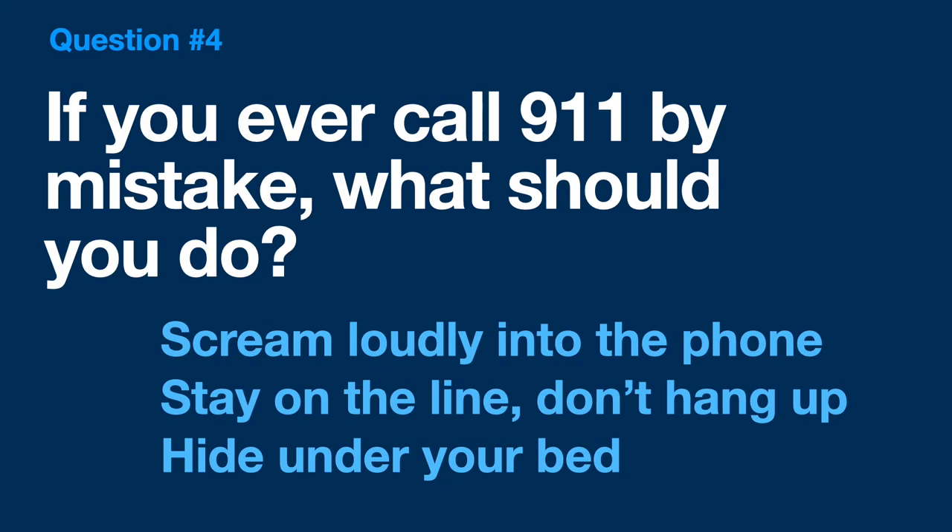Question 4: If you ever do call 9-1-1 by mistake, what should you do? Should you scream loudly into the phone? Should you stay on the line and don't hang up? Or should you hide under your bed? I think this one's pretty easy, too. If you ever call 9-1-1 by mistake, stay on the line, don't hang up, and talk to me or one of my coworkers. We'll ask you some questions, and we'll probably want to talk to a grown-up just to make sure that you're safe and everything is okay.